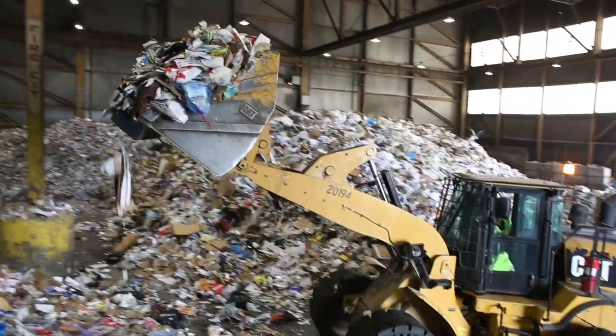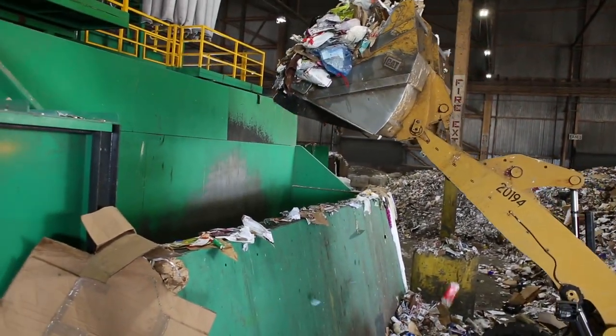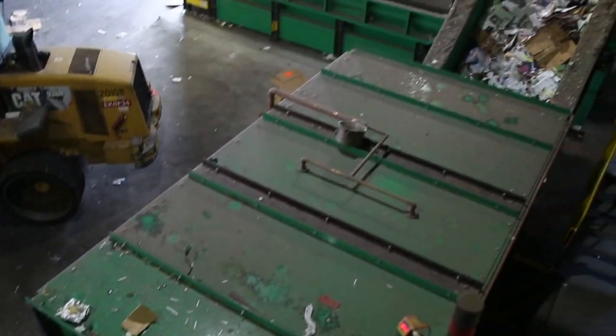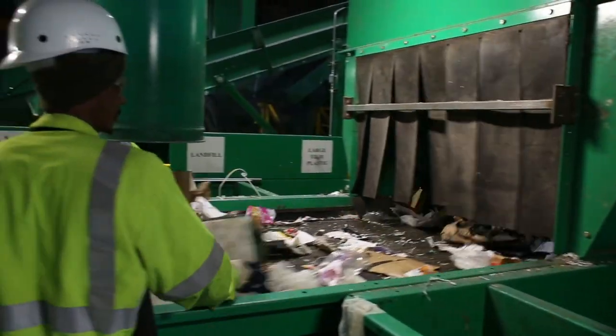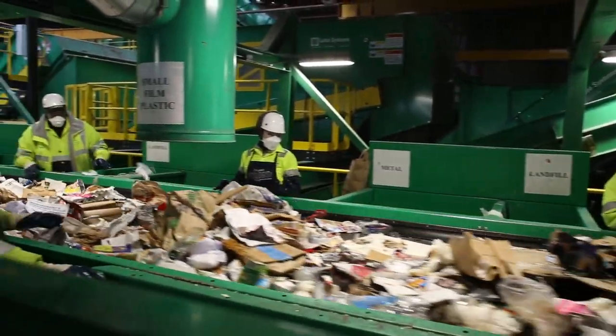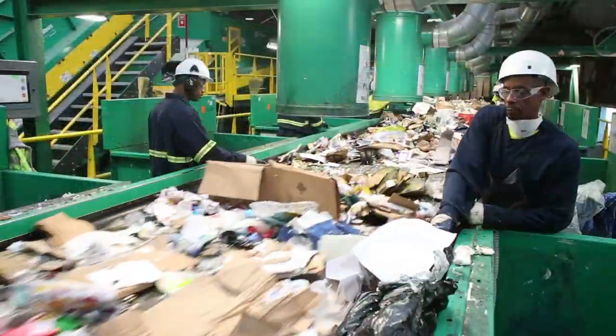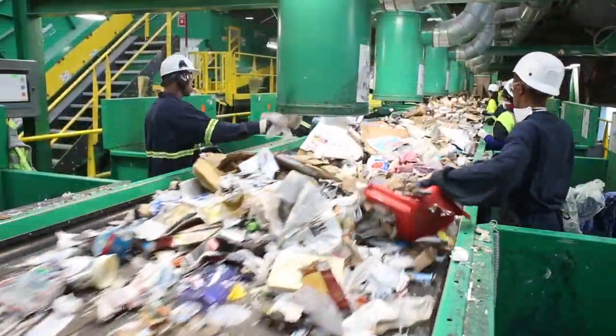A front loader scoops these materials into the drum feeder, a machine that evenly feeds materials onto a conveyor belt. The pre-sort conveyor is where the sorting begins. On this 14-station sorting line, workers pull off large rigid plastic, bagged soft plastic, and trash, leaving remaining recyclables to undergo automated sorting.